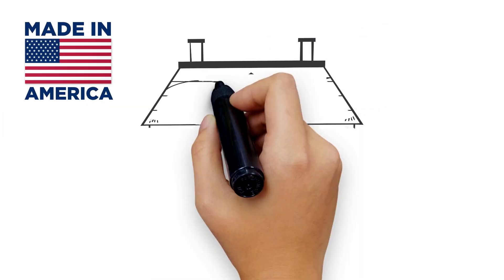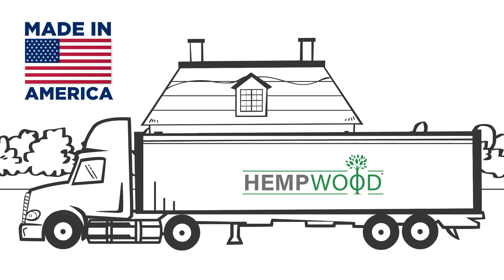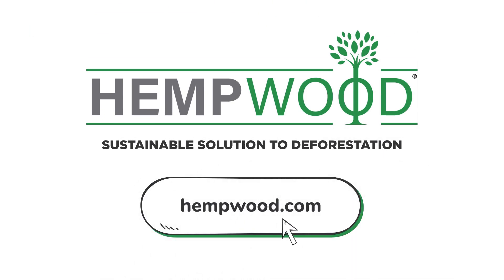And since it's made in America, customers can expect shorter lead times and a higher quality product. Hemp wood is a sustainable solution to deforestation. Visit hempwood.com today to learn more.